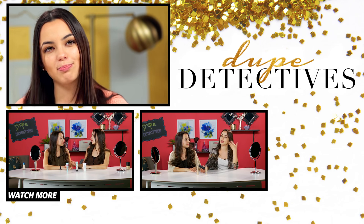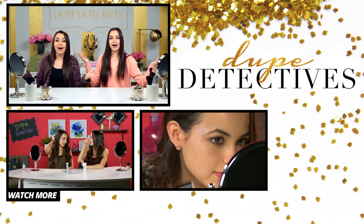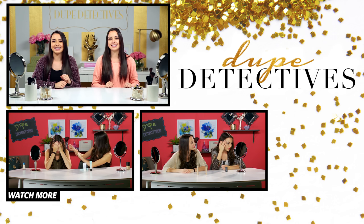Make sure you leave a comment below and share this video with your friends so they can learn our secrets too. Subscribe to Awesomeness TV and we'll see you next time. Bye!